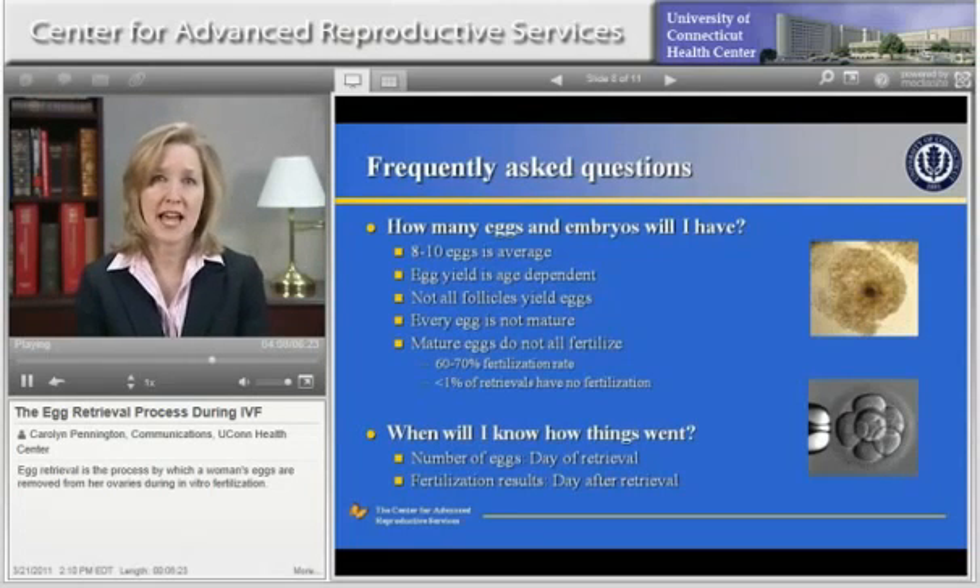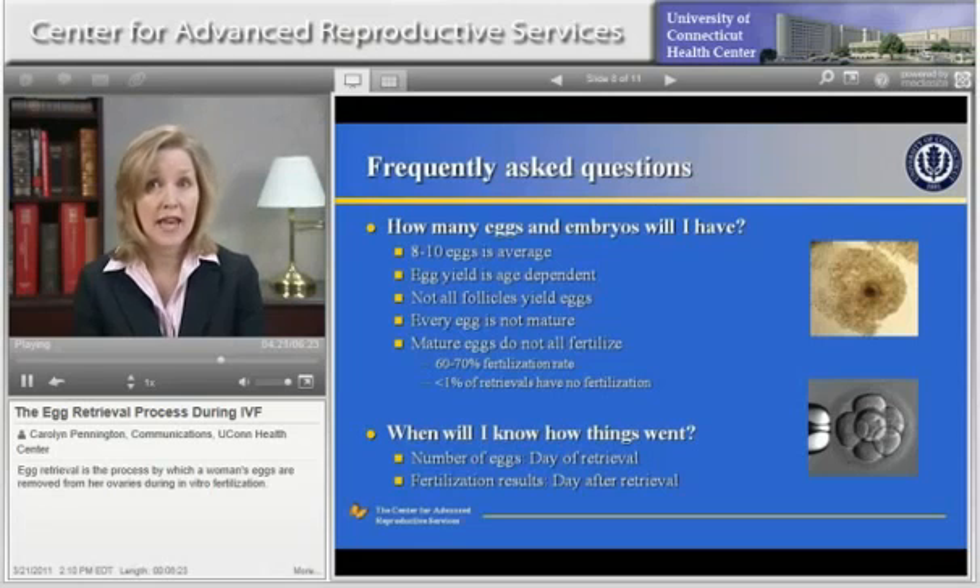One of the most common questions that patients ask regarding the egg retrieval procedure is: how many eggs and embryos will I have? The average number of eggs retrieved is approximately 8 to 10, meaning some patients will have fewer than 8 eggs while others will have more than 10. Several factors contribute to the number of eggs obtained. An important factor is the age of the woman, as the number of eggs obtained is age-dependent. In general, younger women tend to get more eggs than older patients, but this isn't always the case. A woman's response to the medications is also a factor. It's important to recognize that while many large follicles will often contain a mature egg, not every follicle will yield an egg at retrieval.